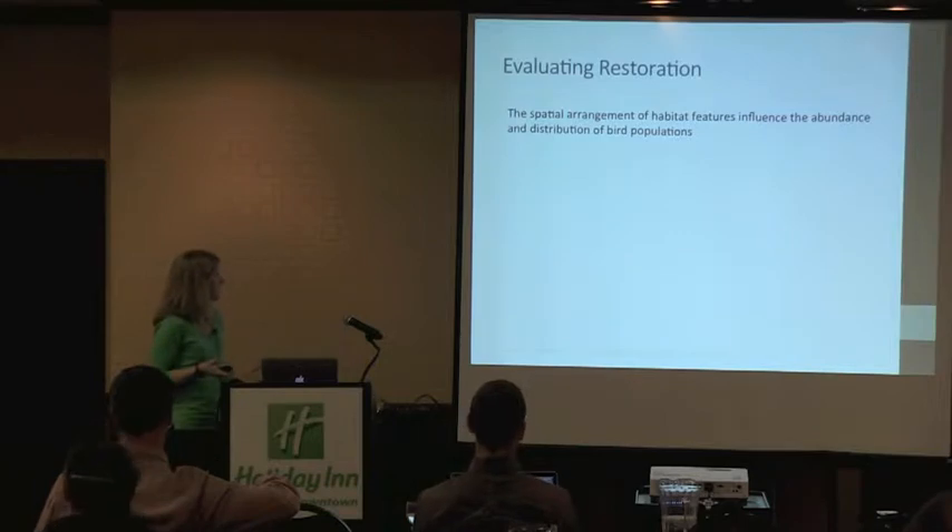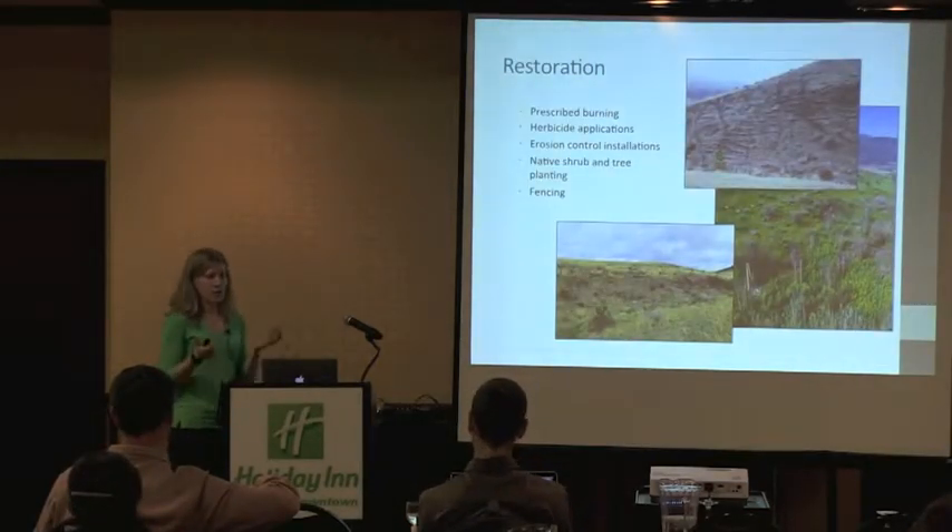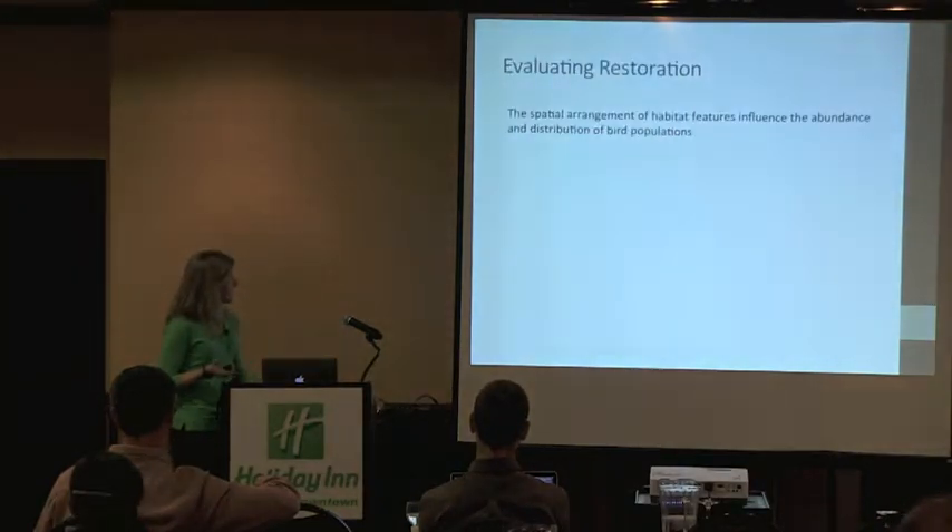One of the broad goals is improving ecosystem function, and one of those functions is supporting associated wildlife communities, including birds. The spatial arrangement of habitat features influences the abundance and distribution of bird populations.